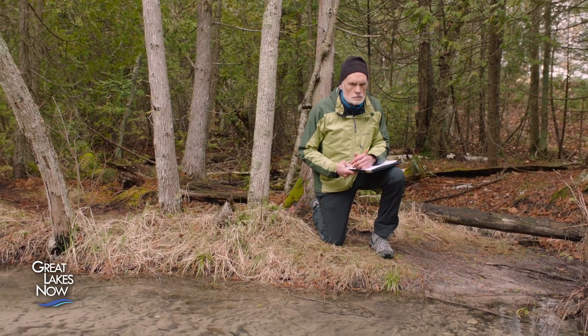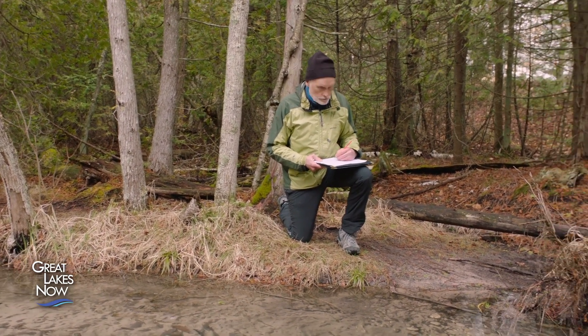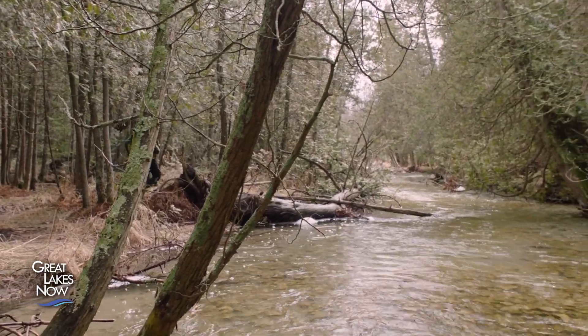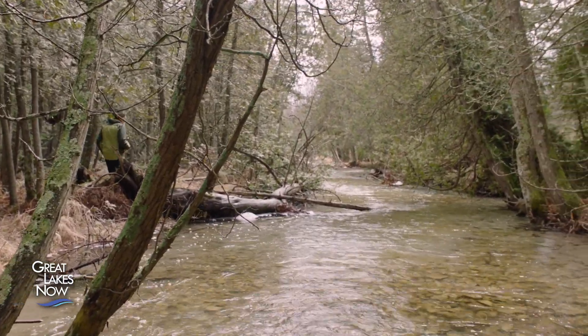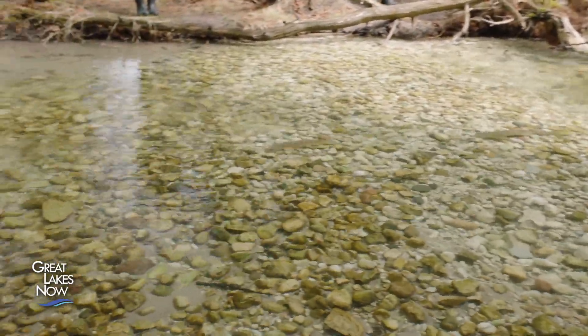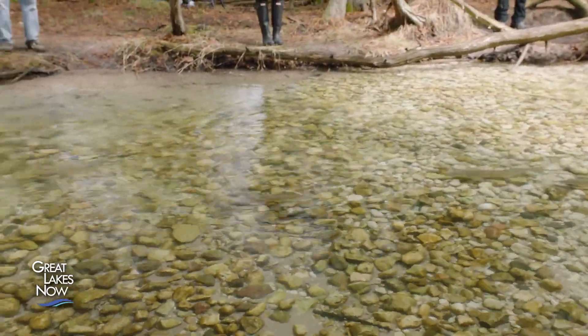The volunteers also help monitor more than 300 suckers that Dr. Murchie has tagged. She is hoping the data collected will reveal clues about the suckers' migration. We're finding out from tagging and tracking studies that suckers like to come back to the same location year after year to spawn.